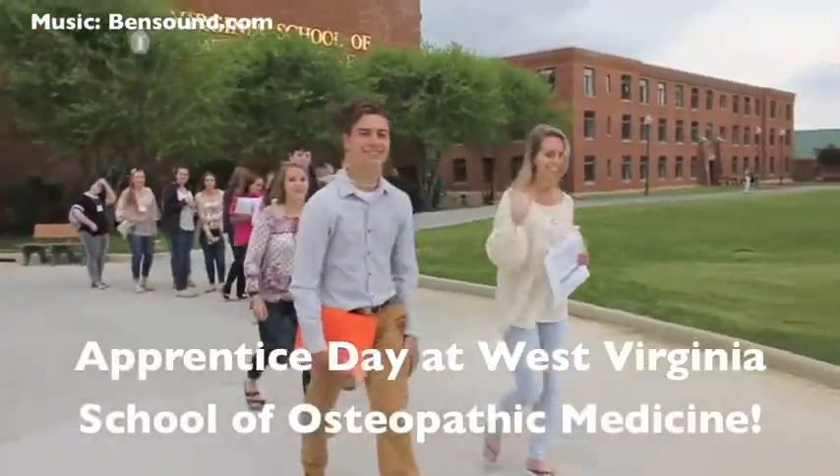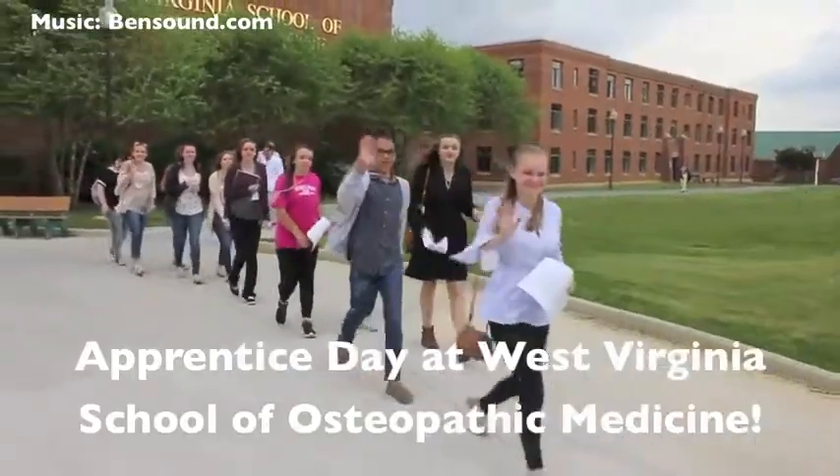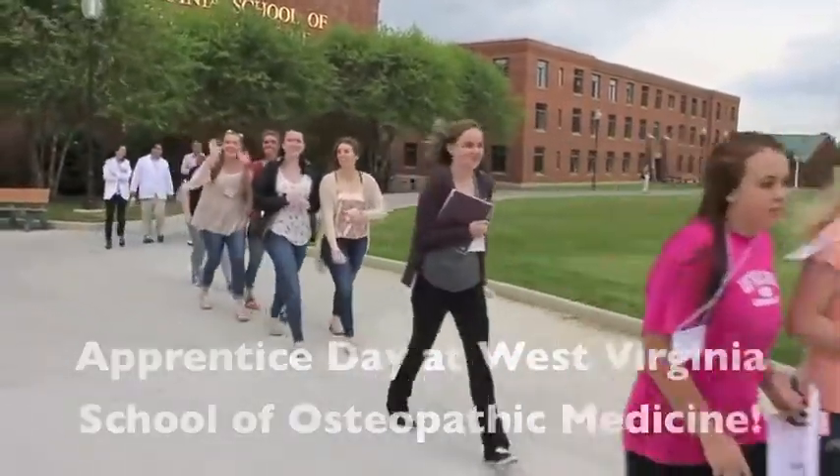On May 4, 2017, the West Virginia School of Osteopathic Medicine welcomed 33 students from seven counties in West Virginia to participate in an Apprentice Day.